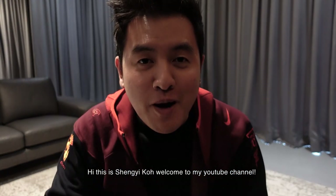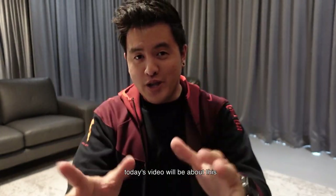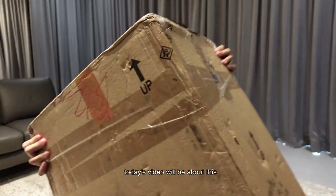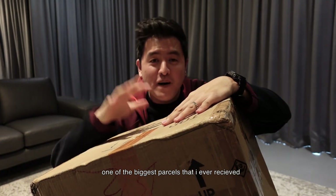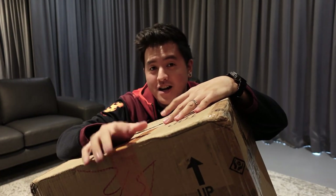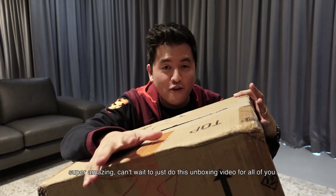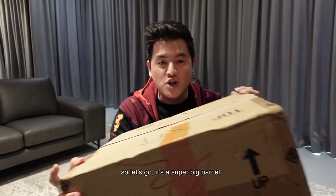Hi, this is Shengi Ko. Welcome to my YouTube channel. Today's video will be about this one of my biggest parcels that I've ever received. Shout out to Red 30 Store Malaysia. Super amazing, can't wait to do this unboxing video for all of you. So let's go.